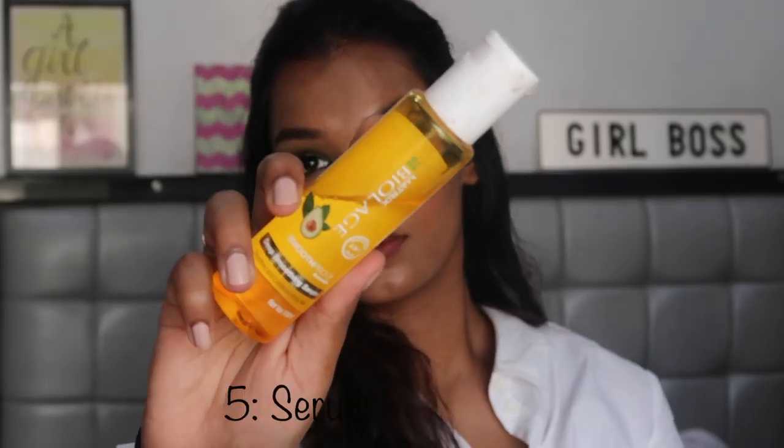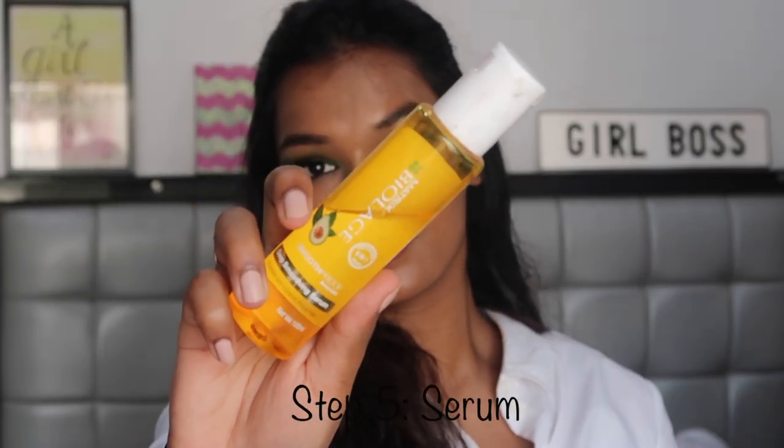For hair serum I use the Biolage Smoothproof Avocado Smoothening Serum. This is not that expensive — it's just $2.95, very affordable, and something I've been using from the beginning. This tames my frizz like nothing else. If I don't apply this I see a stark difference in my hair. Make sure you apply this immediately on wet hair — the minute you come out of the shower, just soak the excess water and immediately take a little bit on your hand and apply it to the ends of your hair, all the way from mid-length to the ends. You can go over the scalp as well.